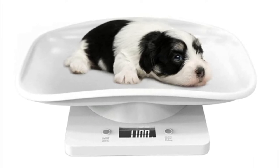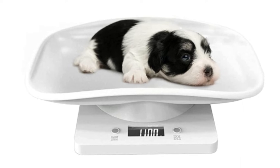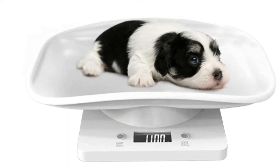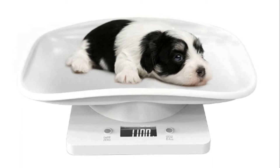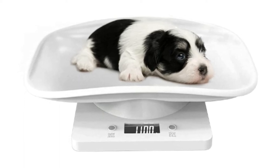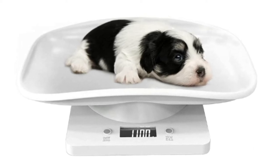Number 5: YTC YKJ Digital Pet Scale. High definition LCD display with white backlight to ensure clear measurement. Automatic shutdown when not in use. Weigh scales for small pets such as kittens, puppies, parrots, hamsters, and other small animals.